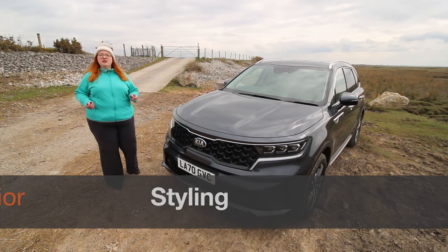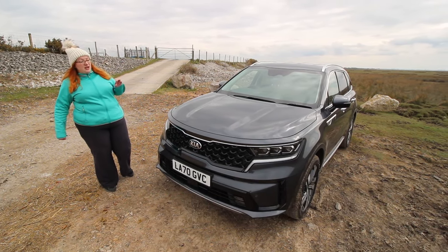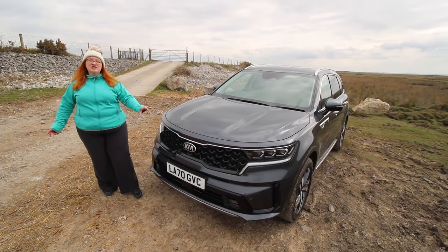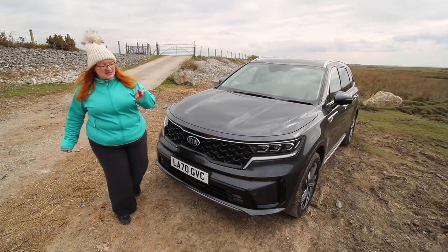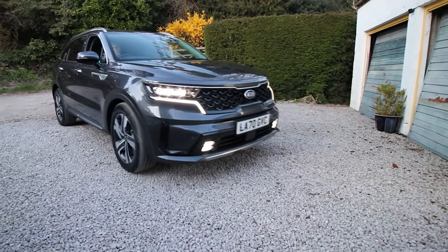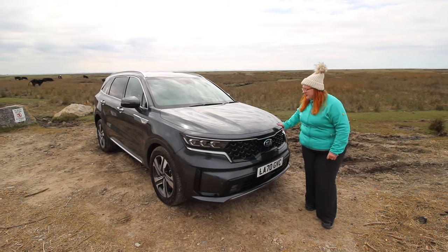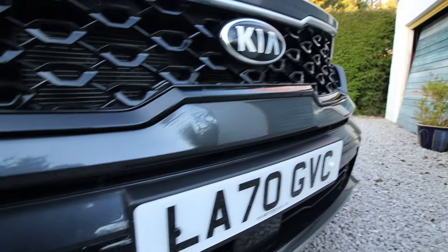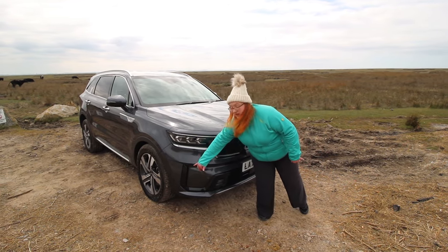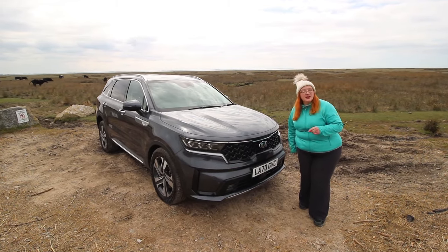The Sorento has been an interesting looking vehicle from day one but the redesigns have really ramped things up. This fourth generation has a beautiful curving bonnet and the tiger nose grille has taken it to another level. Add in the tiger's eye line with the daytime running lights and it's beautiful. The curves get sharper further down, giving it a sporty look, with vents going all the way into the arch to help with cooling the brakes. They've also shortened the overhang, making it better off-road.